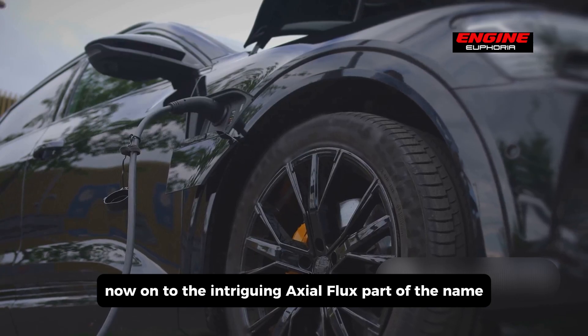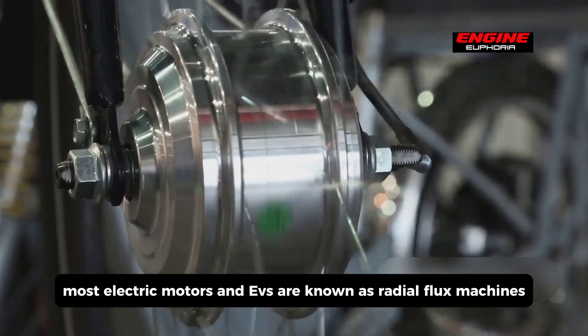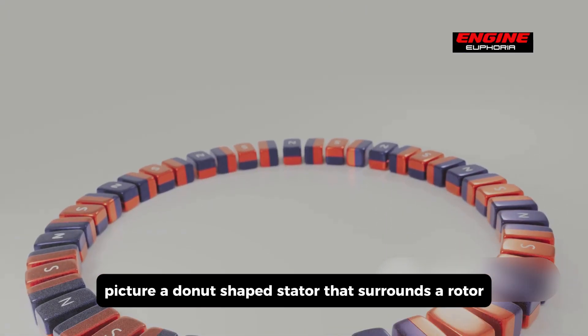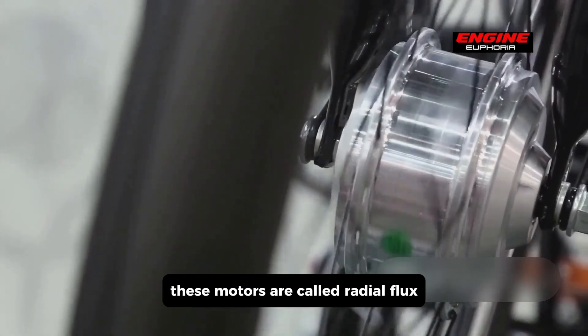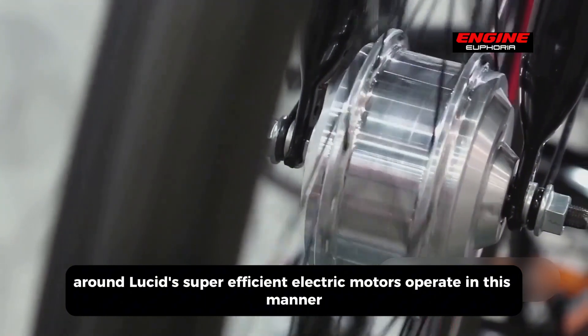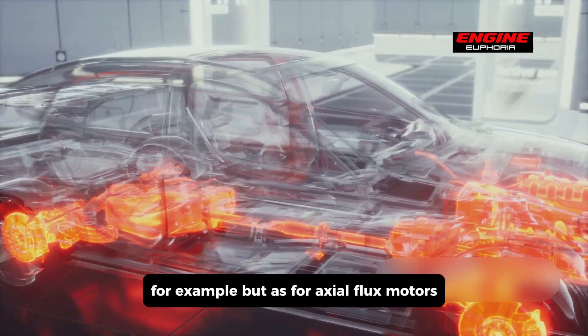Now, on to the intriguing axial flux part of the name. Most electric motors in EVs are known as radial flux machines. Picture a donut-shaped stator that surrounds a rotor adorned with outward-facing permanent magnets. These motors are called radial flux because the stator exerts radial force to spin the permanent magnets around. Lucid's super-efficient electric motors operate in this manner, for example.